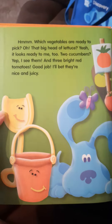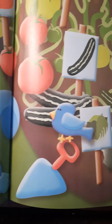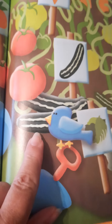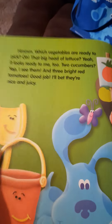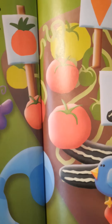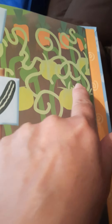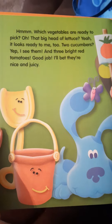Which vegetables are ready to pick? That big head of lettuce — that looks ready. Two cucumbers. Let's see over here. The head of lettuce. There's more than two, but those two right there are the ones they think are ready. And three bright red tomatoes — one, two, three. We're not going to do the green ones. I bet they're nice and juicy.